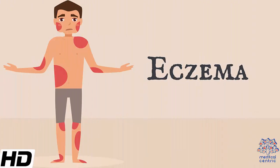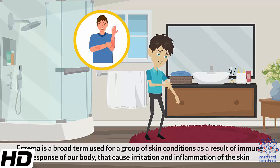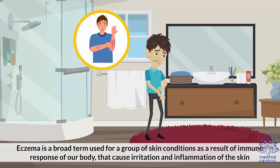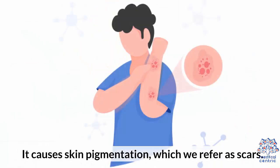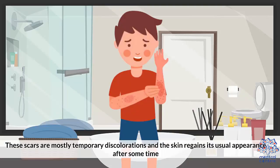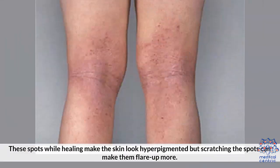Today's topic is eczema. Eczema is a broad term used for a group of skin conditions as a result of immune response of our body that cause irritation and inflammation of the skin. It causes skin pigmentation, which we refer to as scars. These scars are mostly temporary discolorations, and the skin regains its usual appearance after some time. These spots while healing make the skin look hyperpigmented, but scratching the spots can make them flare up more.